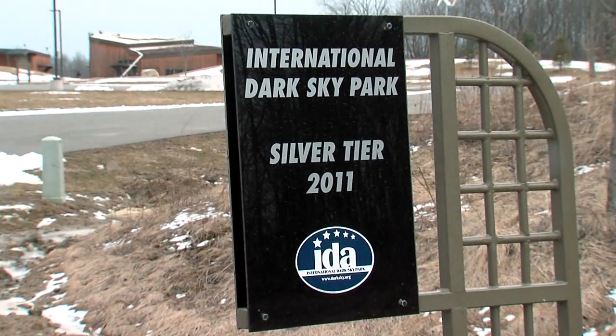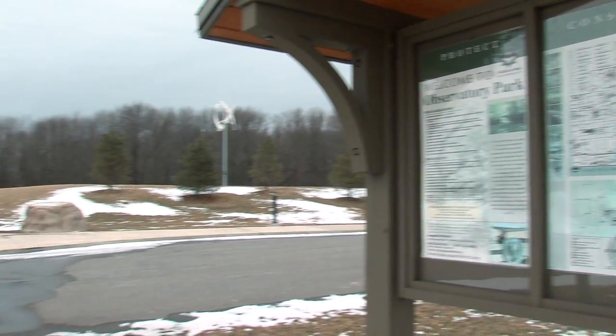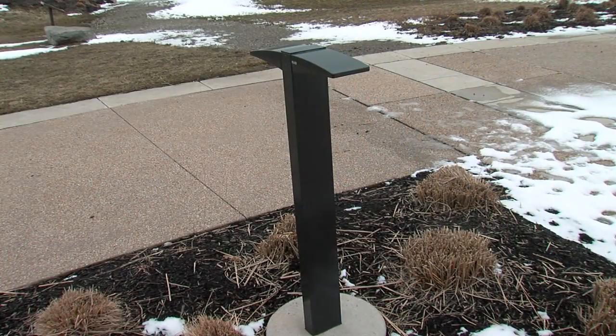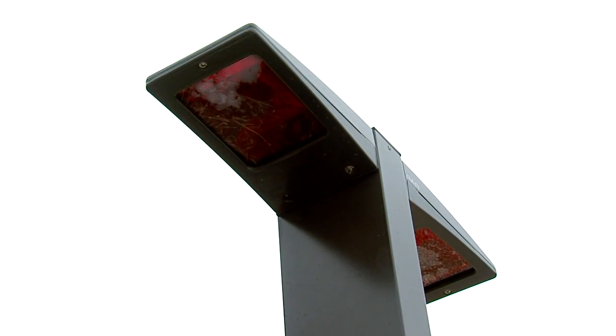Certified as a silver-level dark park, this is one of only six in the country and nine in the world. They tend to be in remote locations, but this park is unique being close to a major metropolitan area. It's a little disorienting when you first arrive and it's completely dark — the only lights are about waist-high, and they're red, so it feels a little bit like you've walked onto some kind of supervillain set.